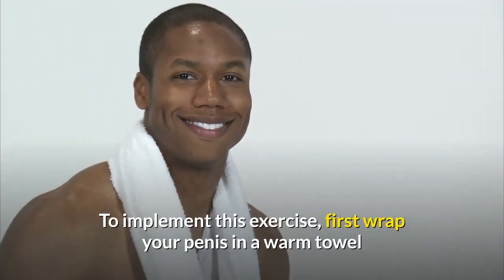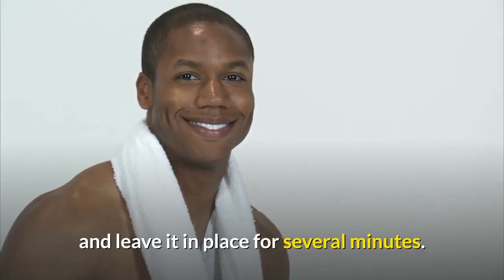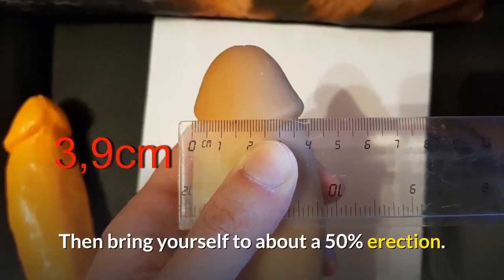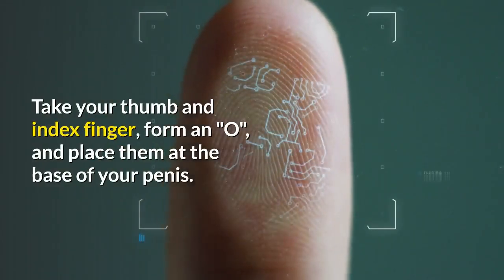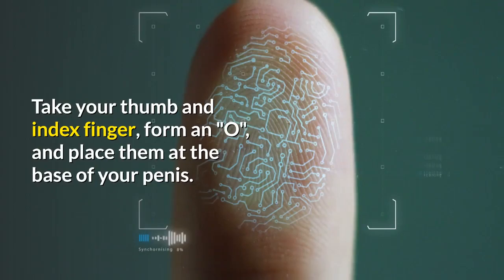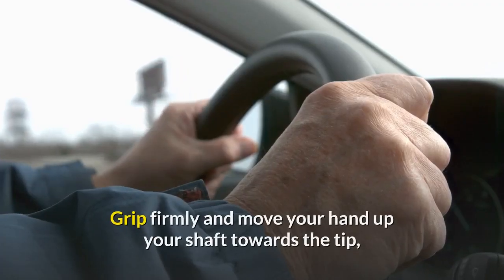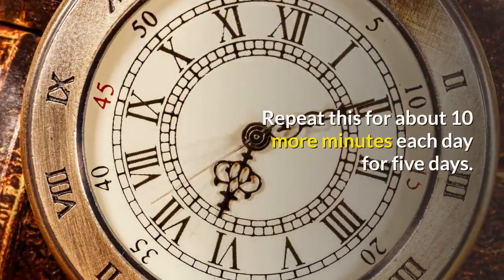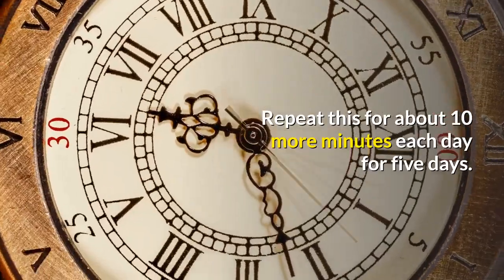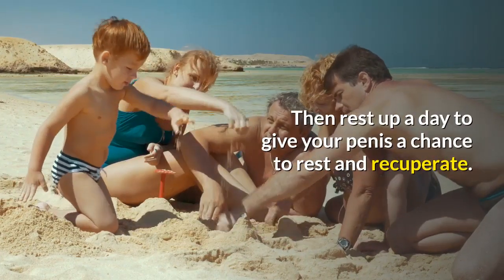To implement this exercise, first wrap your penis in a warm towel and leave it in place for several minutes. Then bring yourself to about a 50% erection. Take your thumb and index finger, form an O, and place them at the base of your penis. Grip firmly and move your hand up your shaft towards the tip, pushing the blood and fluids as you move up the shaft. Repeat this for about 10 minutes each day for 5 days.